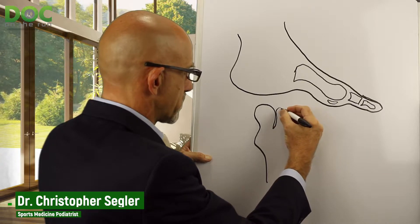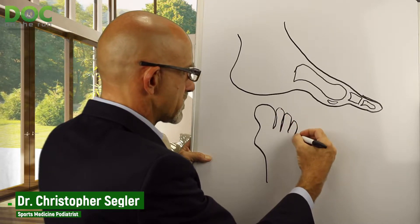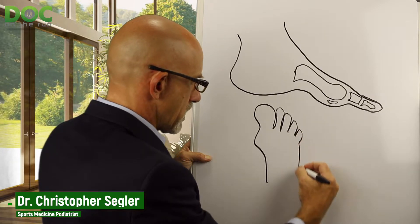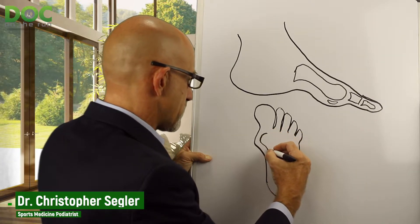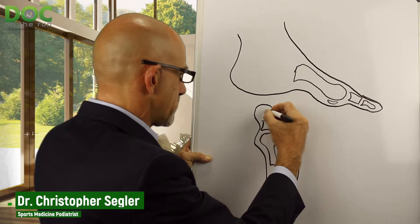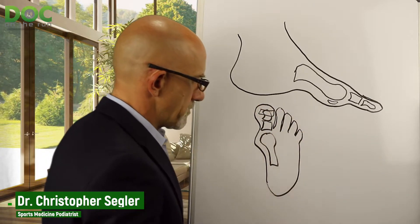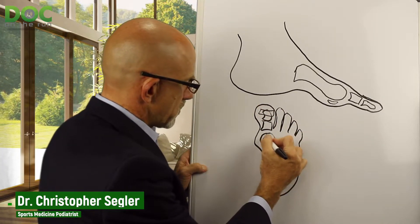You have the first metatarsal, the proximal phalanx, distal phalanx, and the sesamoid bones. When you look at the foot from the AP view — anteroposterior view, or the dorsoplantar view — it's simply looking from the top down. You're looking at the first metatarsal bone, proximal phalanx bone, and the intermediate phalanx bone, which sits up under the big toenail. You can also see the sesamoids here.